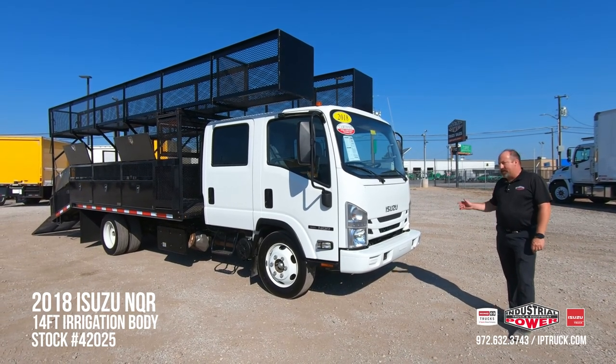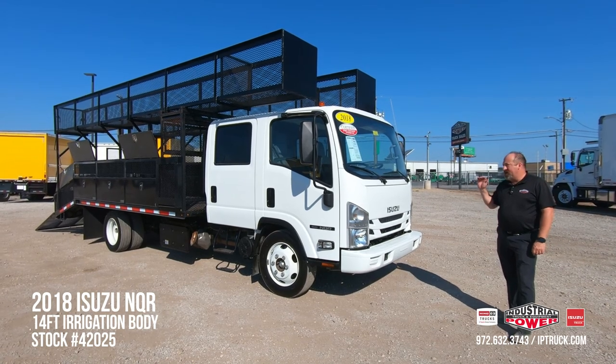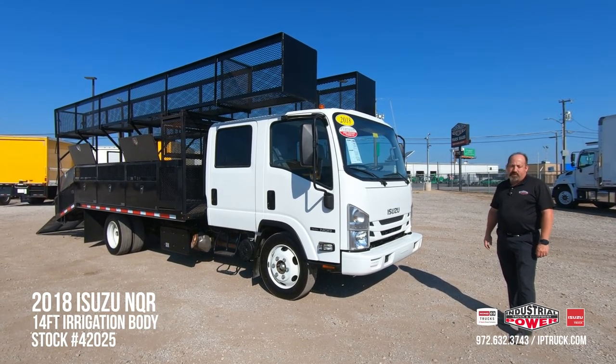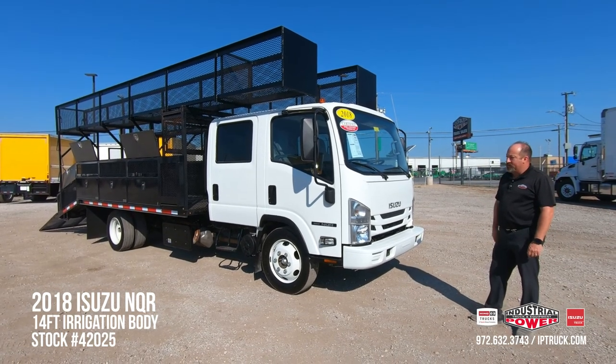If you'd like to take a look at our website, before you jump into that walk around, we want to make sure you hit that subscribe button and the notification bell, so every time we put new equipment online, you'll get notified and can take a look at it.